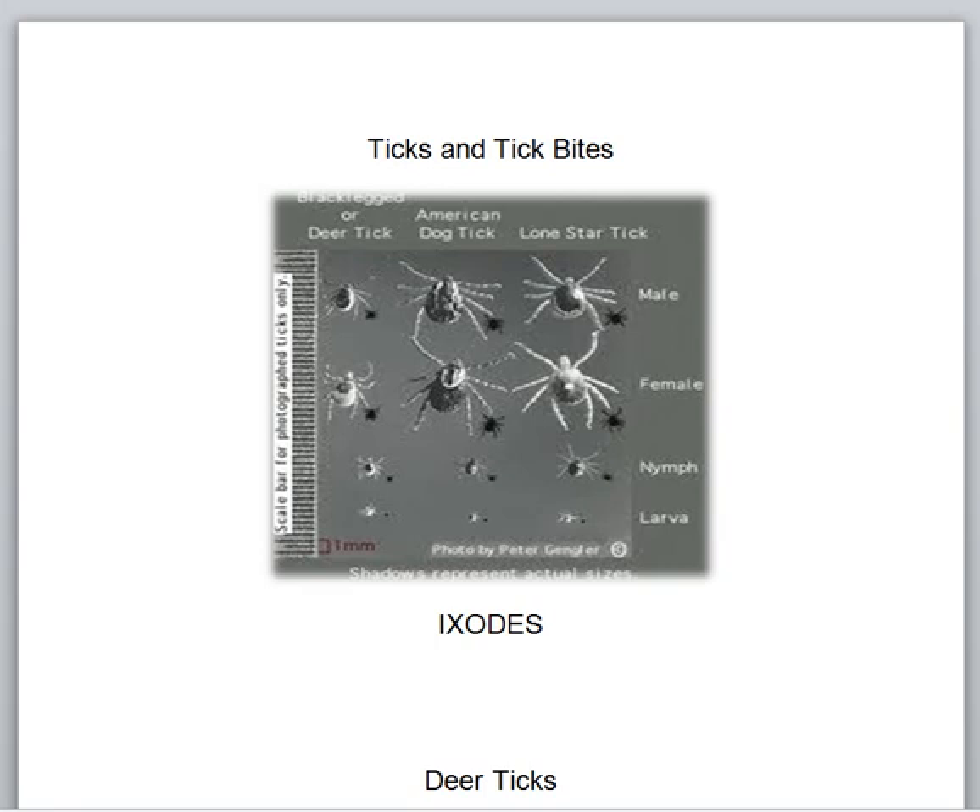I have patients all the time who come in who pulled adult ticks off of them that were on overnight — they were unaware. The ticks are what I call stealth insects. They're able to bite and hide themselves. This size and this size could easily bite you for longer than 24 hours and you might not know it, particularly if they bit your backside or on your back.